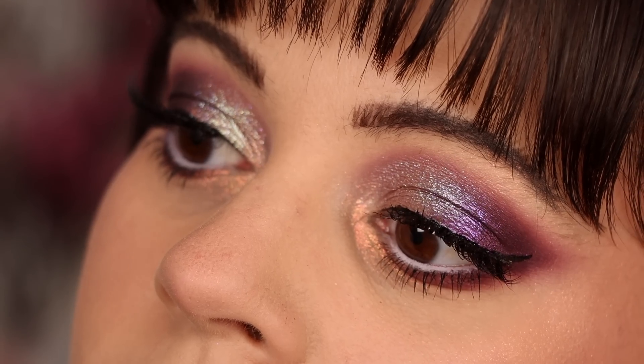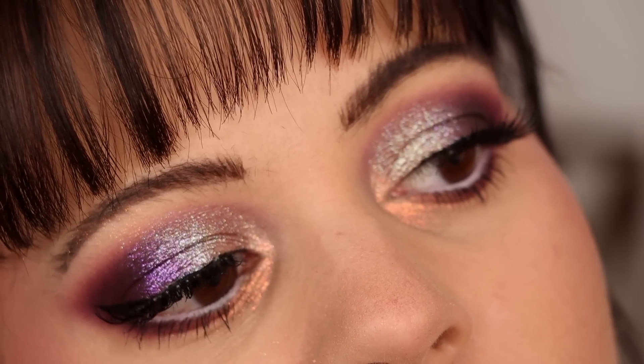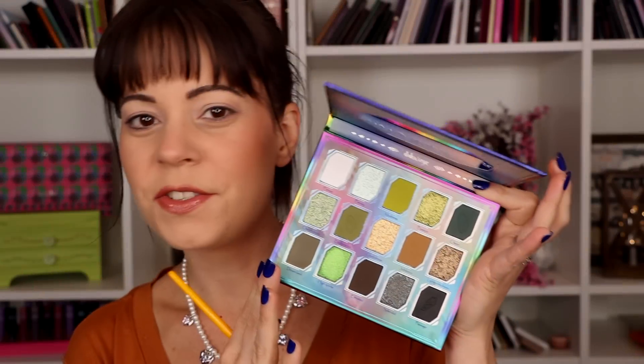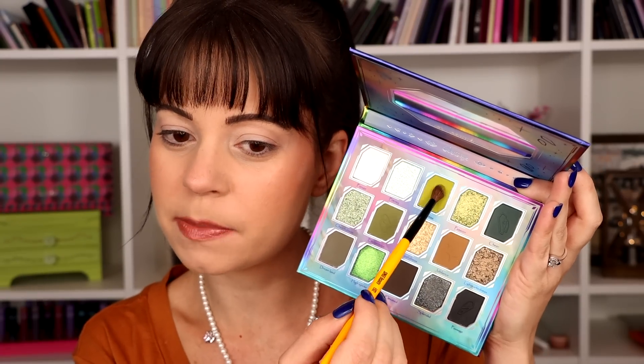I put the finishing touches on with some lashes and lipstick, and this is the final look. I think it turned out so beautiful — it's glam but also colorful and fun, and I love how that iridescent multi-chrome shifts so nicely. I really like this look. For the Stone and Rock palette look, I want to do something sort of greeny and neutral, which makes perfect sense with this palette, so I'm going to start with a transition shade.